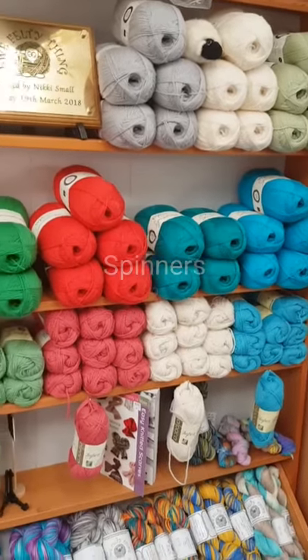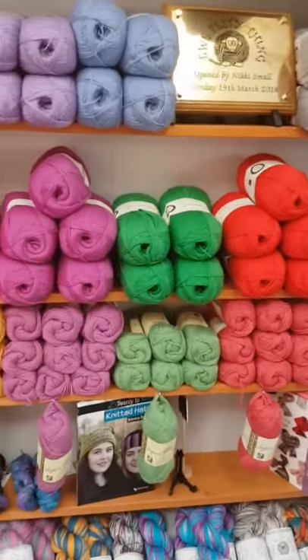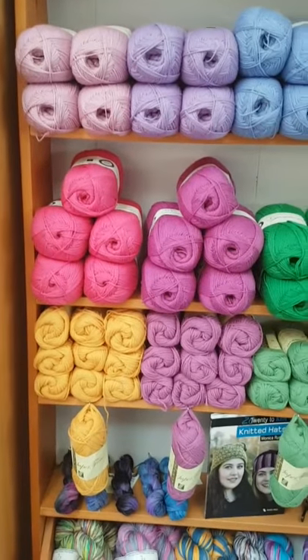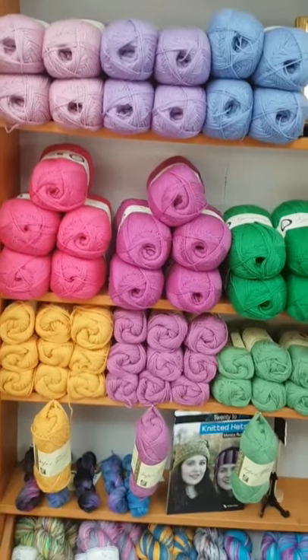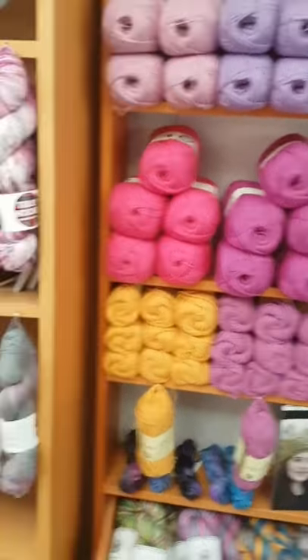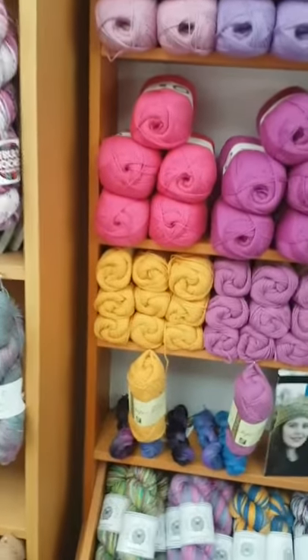Now these aren't hand dyed, but they are there to complement the hand dyed yarns so that you can use them for contrasting cuffs or that sort of thing, to extend your more expensive skein a little bit.